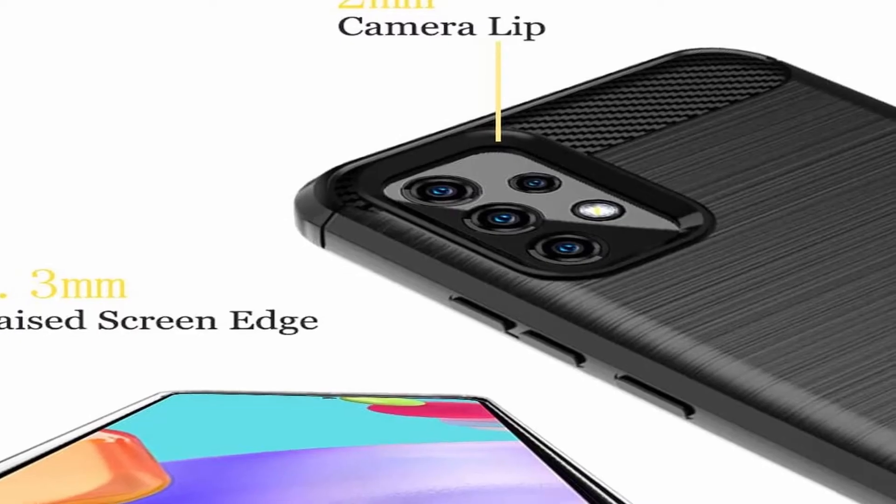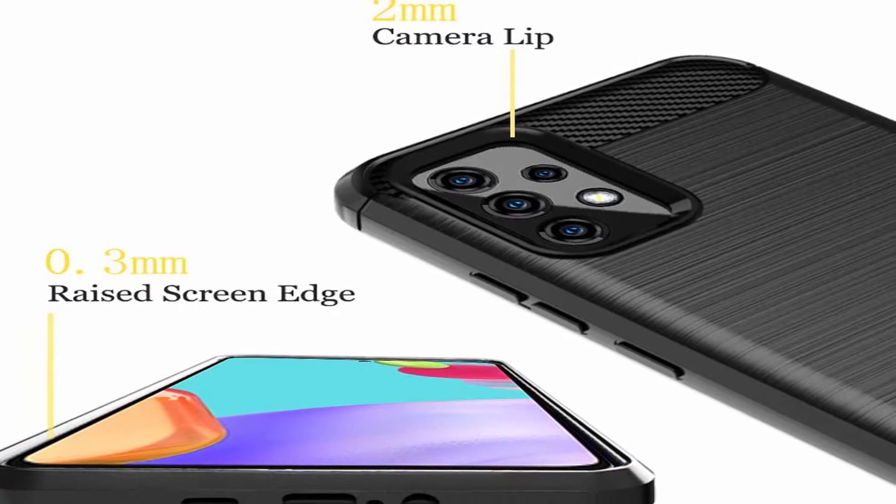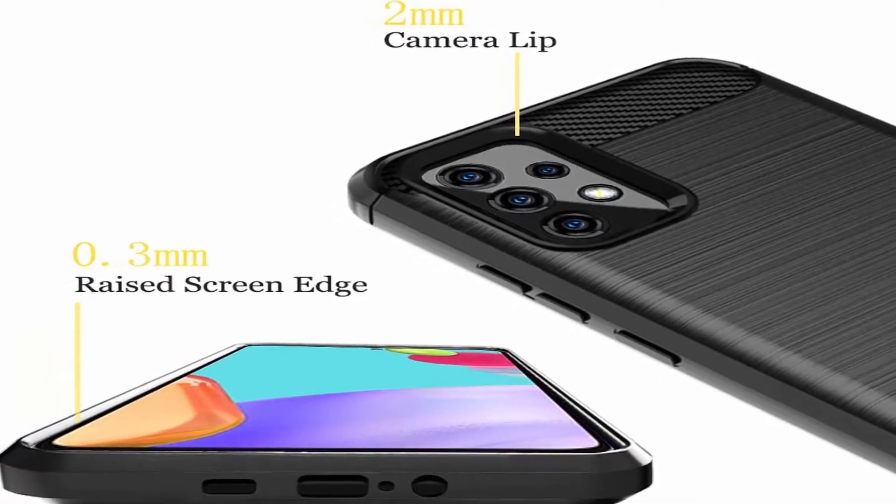I have prepared this video guide for the best Samsung Galaxy A52 and A52 5G cases 2021, so let's get started.